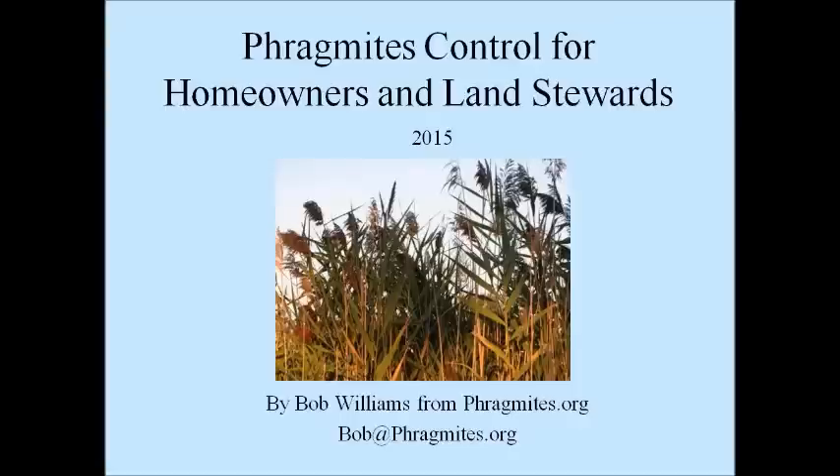I suspect those of you listening today have a wide range of knowledge about phragmites control, and I want to try to provide the basics for those with no experience while also providing some new information for those who already have experience. If you have a reasonable amount of experience, you might use this presentation to help you think about developing your own control workshop to expand your impact. If you hear ideas for control which are new to you, I hope you'll be encouraged to do some experimentation and perhaps a little bit of your own citizen science.